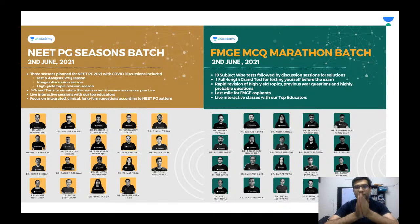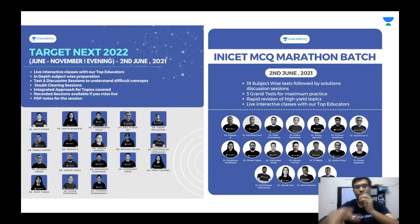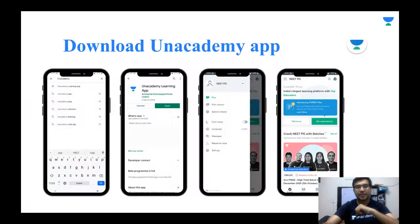I am your ophthalmology educator Dr. Vineet Sahagal. Before I start, we have the NEET PG season batch, the FMG MCQ marathon batch, the Target NEXT 2022 batch, and the INICET MCQ marathon batch, all starting from 2nd June. These sessions will have the best educators to help you prepare for NEET PG.